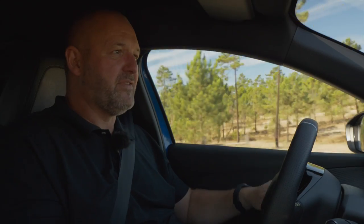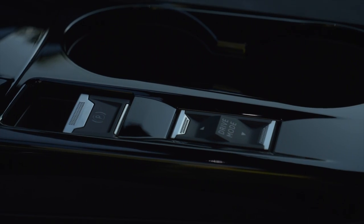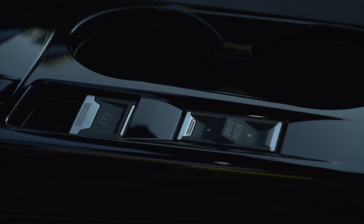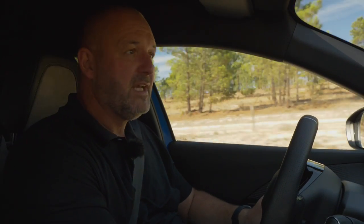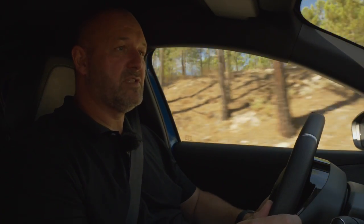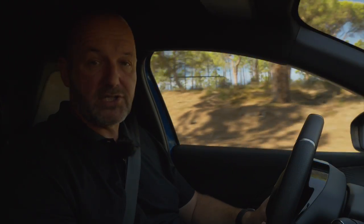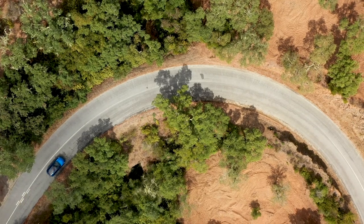Talking about practicality and storage compartments: it's absolutely fine. You find quite nice door pockets, two cup holders in the center console, a small compartment beneath the armrest, another at the front, and one that can be closed at the top of the front center console — which is also the optional wireless charging point for your mobile, so nobody will see or steal it.